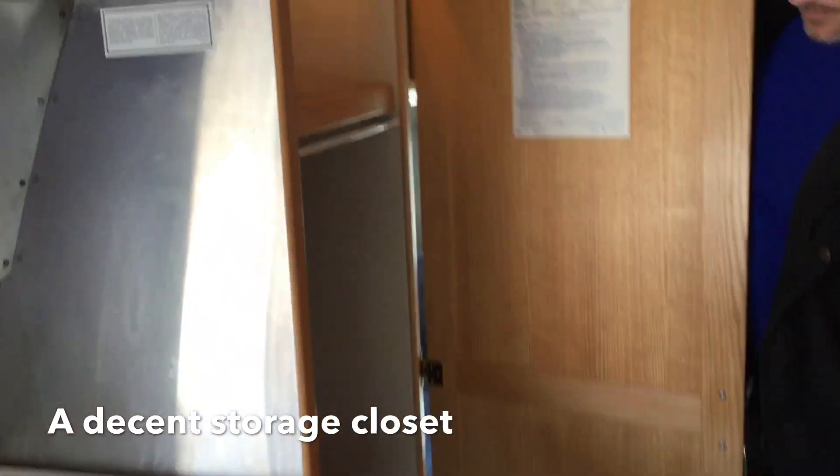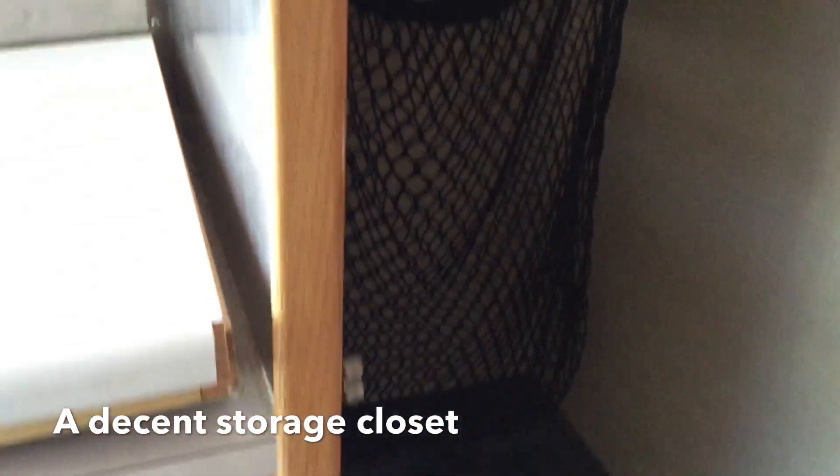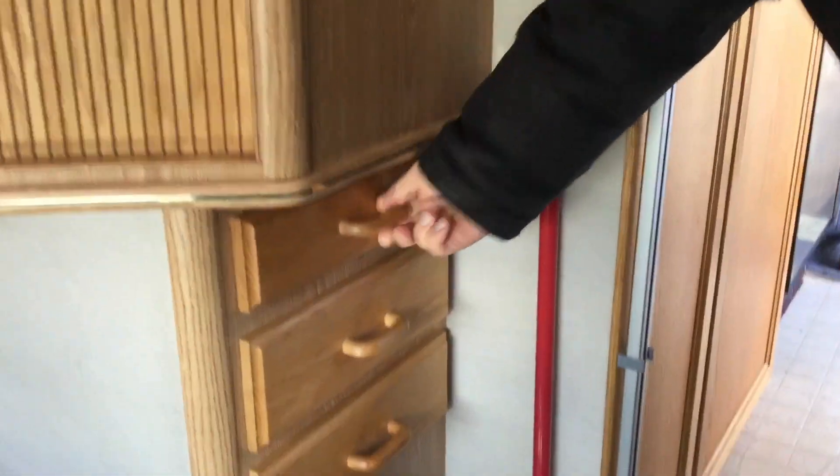Right next to the wet bath is a decent-sized closet with hanging storage, an area for dirty laundry in a bag, and a shelf which is lit by a light so things can be illuminated even in the dead of night.